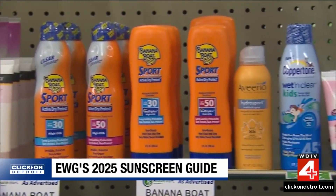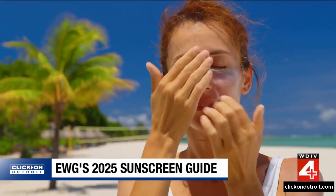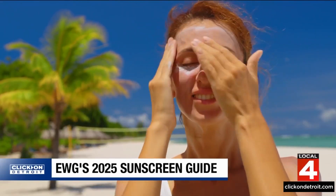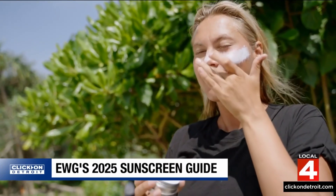The report also tracks several sunscreen trends. One of note: the use of mineral sunscreens is on the rise. Chemical sunscreens are absorbed into the skin and use a chemical reaction to protect from the sun, while mineral sunscreens are not absorbed — the minerals sit on the skin and physically deflect the sun's rays.